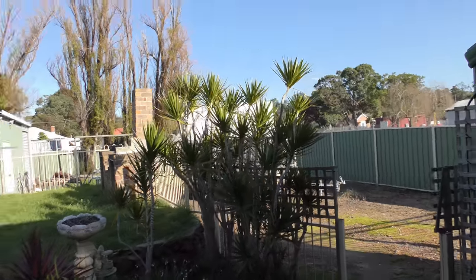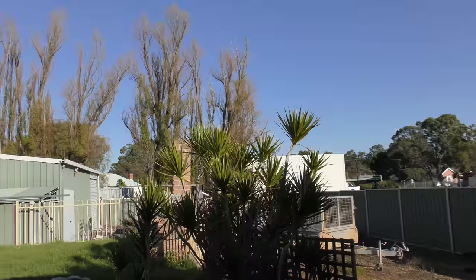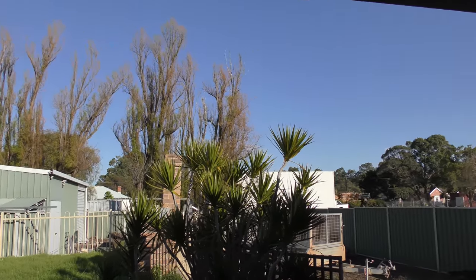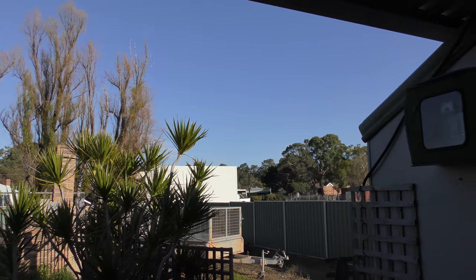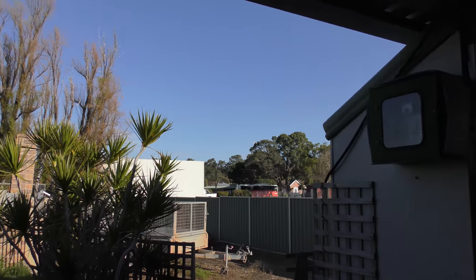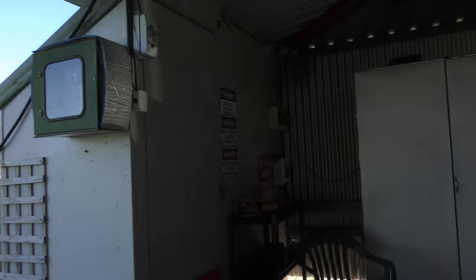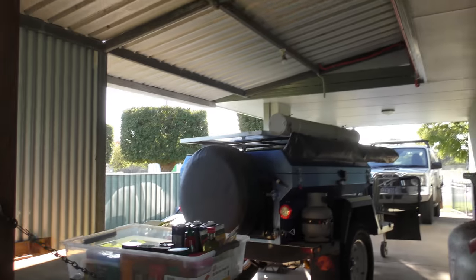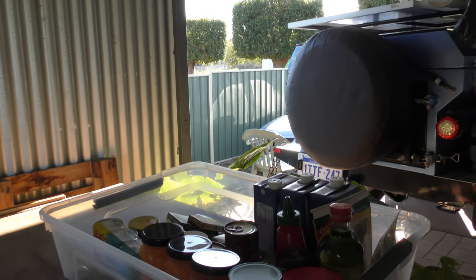Good morning everybody, what a glorious day. We've still got a fair bit of rain to come, but my batteries are just awesome — they're getting full before lunch. The hot water was at 56 degrees this morning, so that's all going awesome. I'm just getting ready to do some work on the camper trailer.